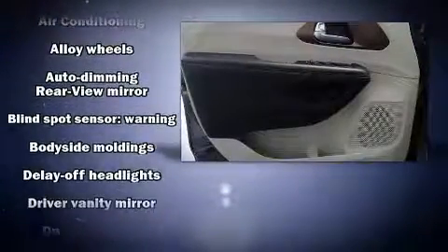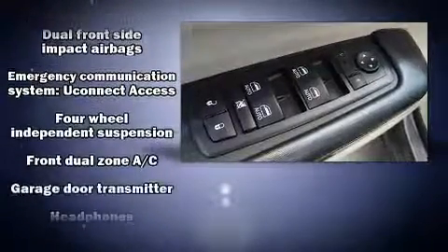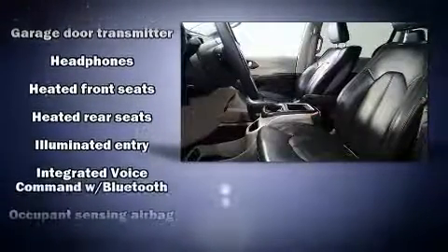Third row seats provide an even greater maximum passenger capacity. Rear LCD monitors provide entertainment that your passengers will appreciate no matter how far the drive.